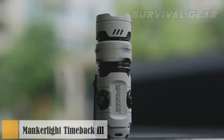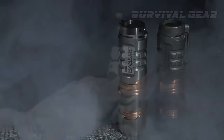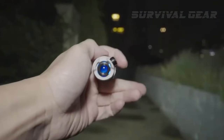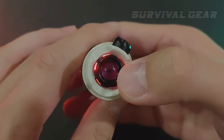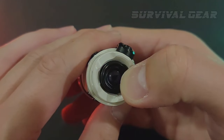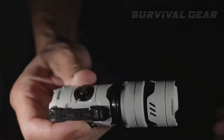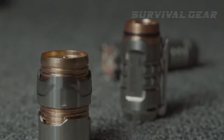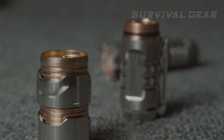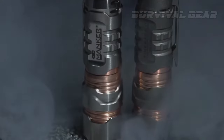Here's an EDC flashlight that'll satisfy your need for illumination and keep your fingers busy at the same time. The Mankerlite Timeback 3 features several modes, including a moonlight mode and a super bright mode. There's also an SOS mode for emergencies. At the tail of the flashlight, there's a customizable ambient light that will please your eye. But the coolest part is there's a whole set of fidget toys — a stress-relieving clicker, a clicking wheel, and yet another spinner. How's that for an everyday carry?